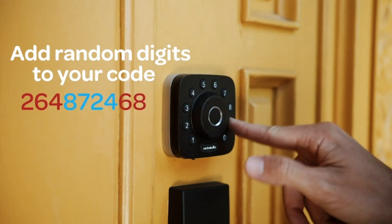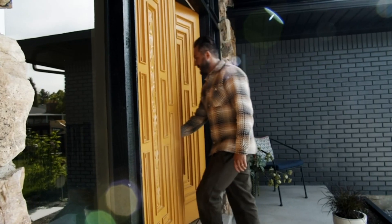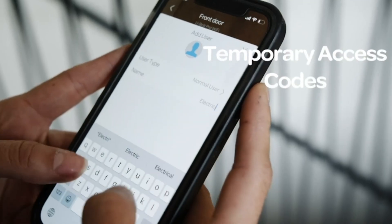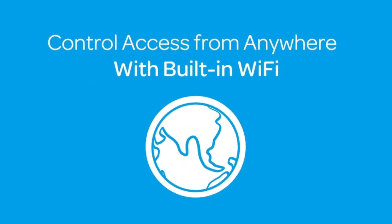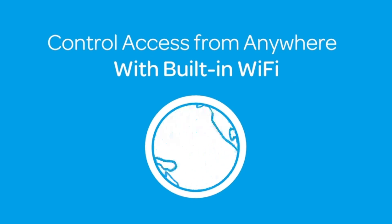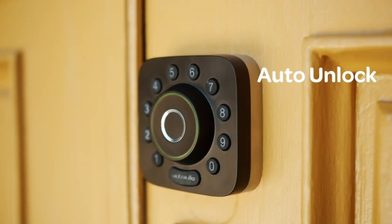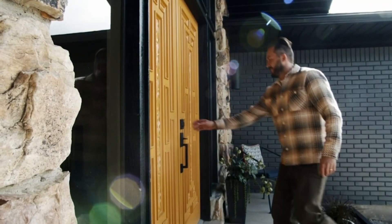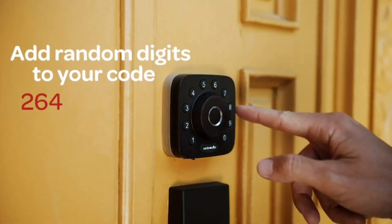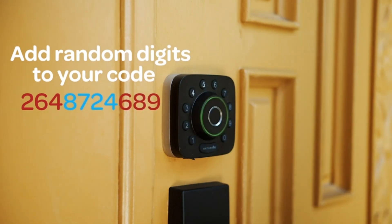This smart lock stands out for its 8-in-1 keyless entry provision. Convenient and secure access options range from a 360-degree fingerprint ID, an anti-peep keypad, smartphone access, auto unlock, a web portal, e-key sharing, compatibility with Apple Watch, through to a traditional mechanical key. It's easy to share an e-key or a unique code remotely with family, service people, or guests for specific timelines. Voice control compatibility with Alexa, Google Assistant, SmartThings, and IFTTT further enhances its versatility.